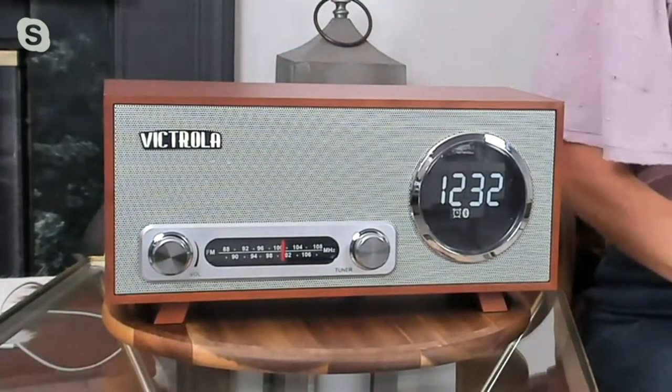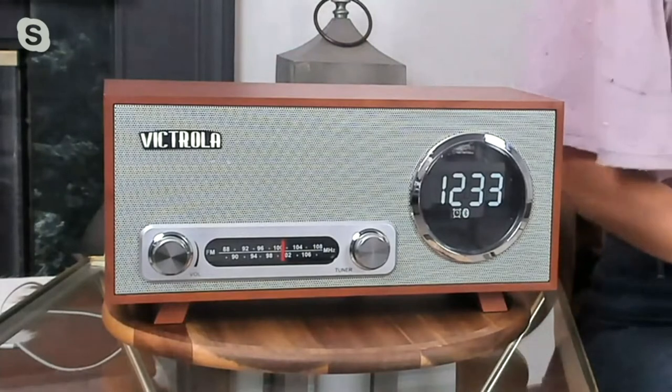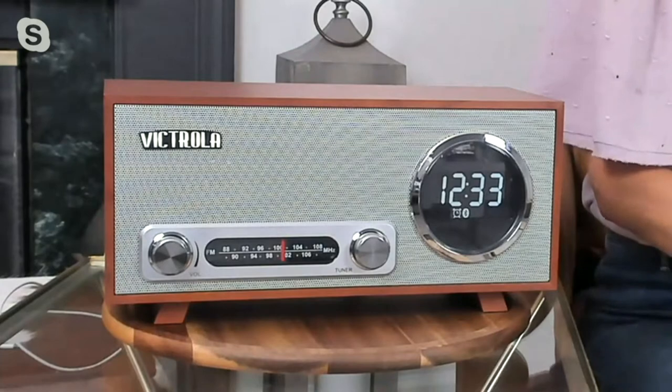You can set alarms with this. You can listen to your news first in the morning, and then you can also go to bed with sounds to put you to sleep at night. Sitting in your living room, it's a great conversation piece too. It has a big display, so even from across the room you're going to be able to see what time it is, and it has that retro look.